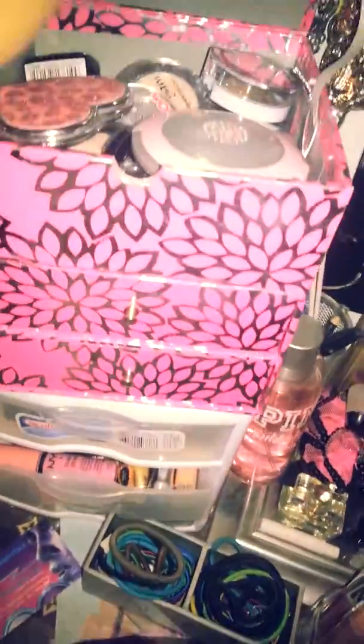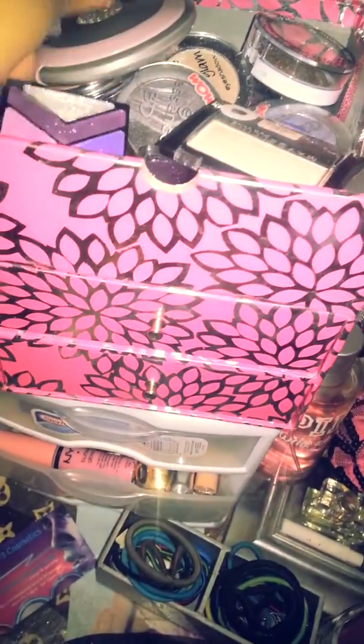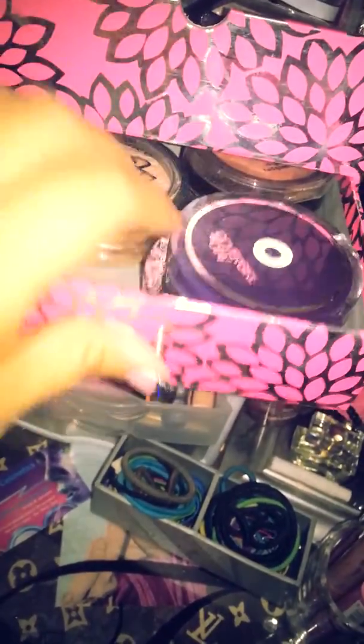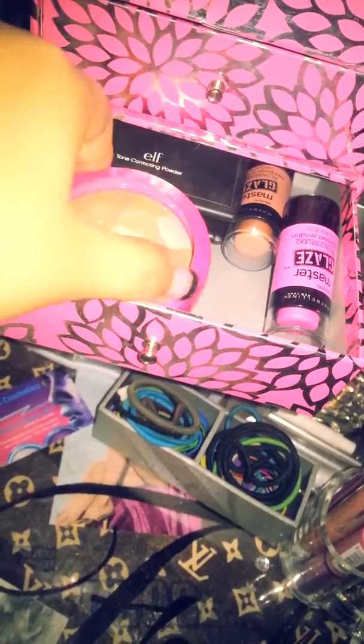I'll start off. Here I have my mirrors — I have two mirrors here and I have a bunch of little single small eyeshadows. Here I have my bronzers, an extra powder, some blushes. I have extra blushes in here, my ELF bronzer, and an ELF translucent powder.